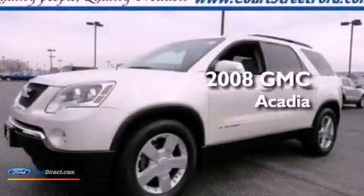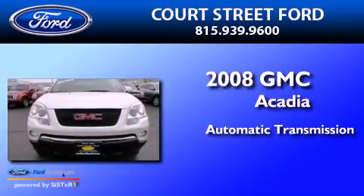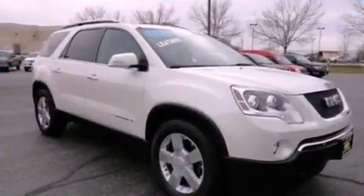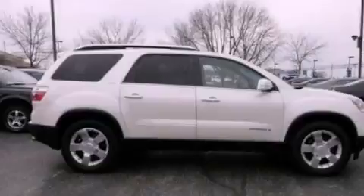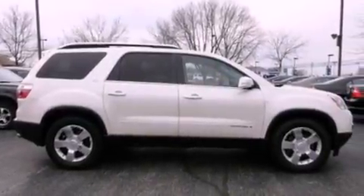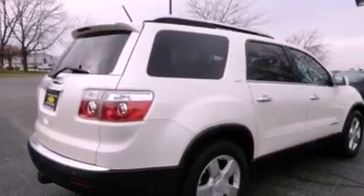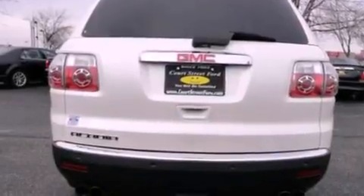This is a 2008 GMC Acadia. This crossover has an automatic transmission and a 3.6 liter V6. Its top features and packages include a rear view camera, a remote start feature, a DVD player, 10 perfectly positioned speakers, XM satellite radio, big 18-inch wheels, and traction control and stability control systems.